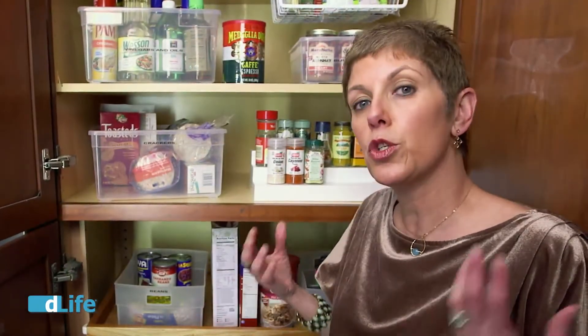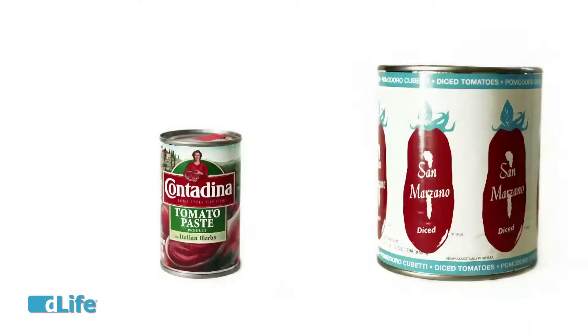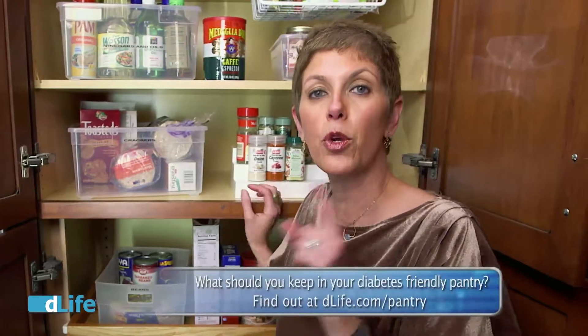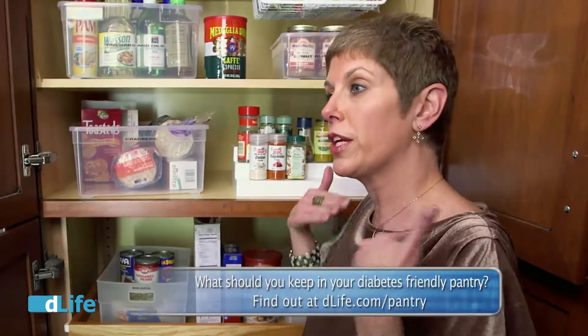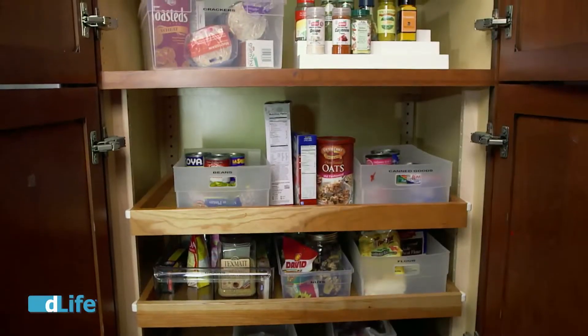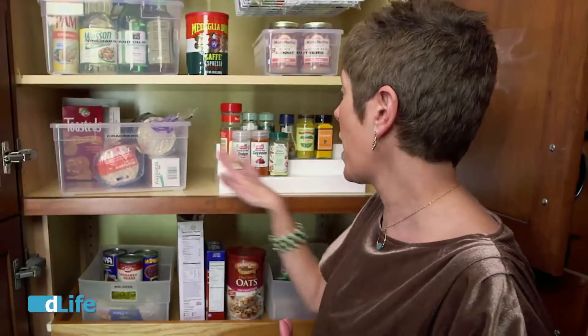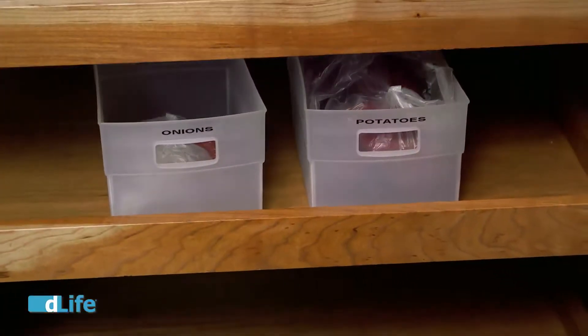Figure out what products you use the most — what foods you and your family use on an everyday basis. That should take up your prime real estate. Think shoulders to knees, everything in your eye line. So for our pantry, it's beans, canned goods, crackers, things like those. Now all of your bulk items — say you brought home a big heavy bag of rice or bags of potatoes — those should go on the bottom. Bulk items are always stored on the bottom.